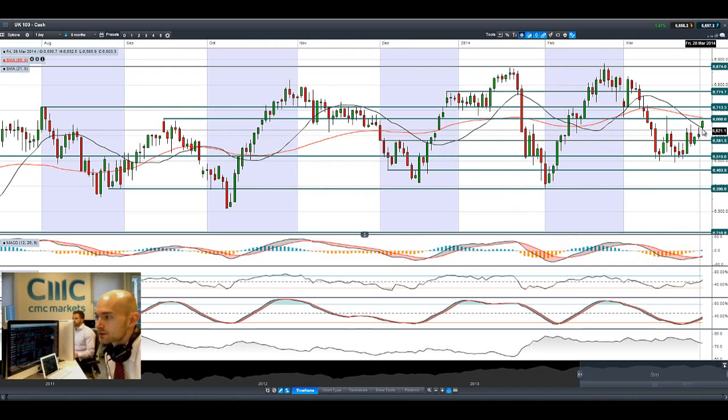UK100 has gapped up higher this morning and is continuing to advance towards its potential resistance at 6666, which is also its 55-period SMA. Any move beyond that opens up the next potential resistance at 6713. But if we hit resistance here and reverse back down, the next potential support is at 6581.